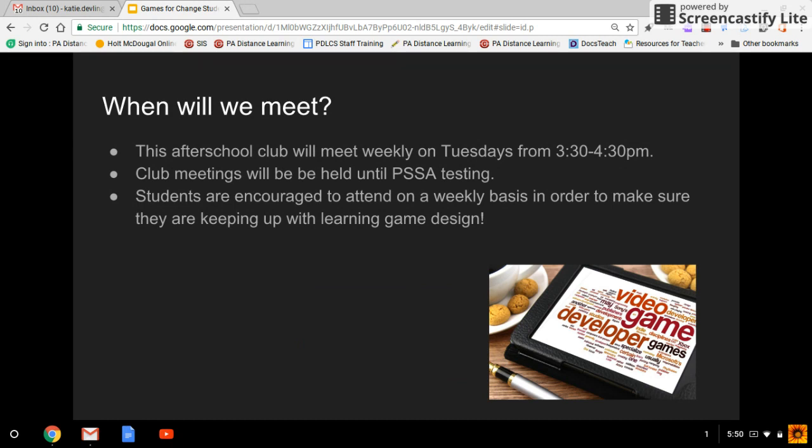When are we going to meet? Gaming Club is going to meet weekly on Tuesdays from 3:30 to 4:30. It's going to be run by me, Mrs. Devlin, and Mr. Gage, another one of the teachers here at school. Club meetings will be held up until PSSA time, because that gets very busy for families and teachers. Students are encouraged to attend every week.